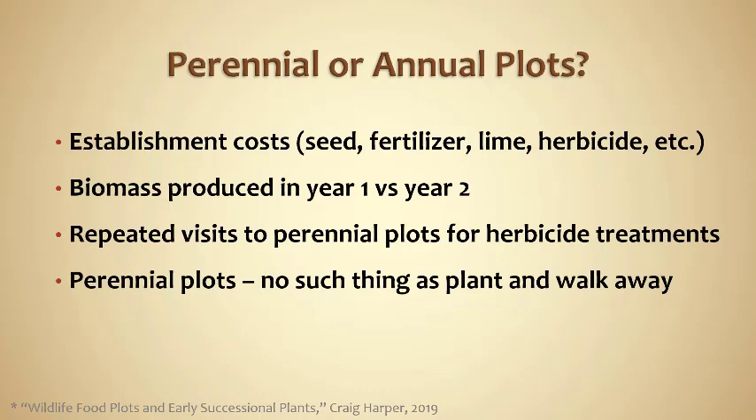Many people mistakenly think they'll plant that white clover plot and they're done — 10 years of production — and that's just not the way it works. There are still going to be visits to that field for herbicide treatments and fertilizer additions, so it's not just a plant-it-and-walk-away situation. If you want a more detailed analysis tallying up dollars, cents, and biomass, Craig Harper from the University of Tennessee in his book 'Wildlife Food Plots and Early Successional Plants' has a great article about that.